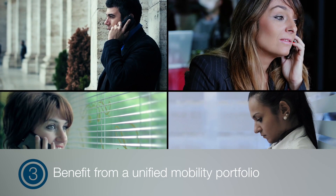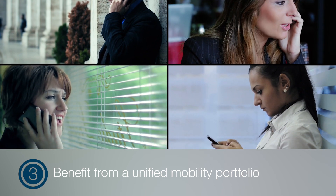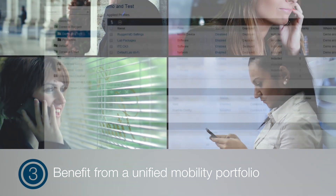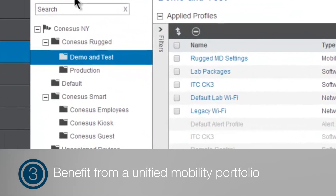Three: benefit from a unified mobility portfolio. You gain all the key ingredients of mission critical mobility technology — MDM, application streaming, and voice enablement — from a single vendor.